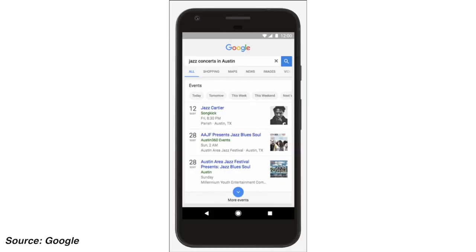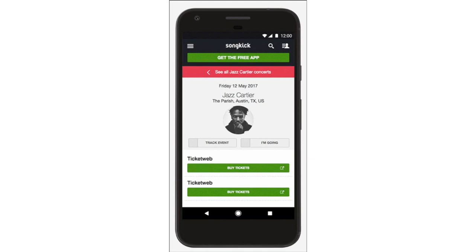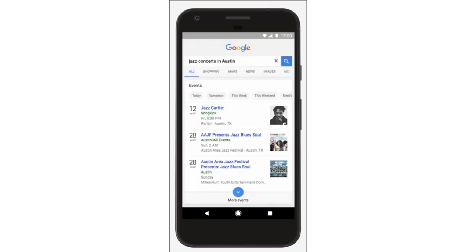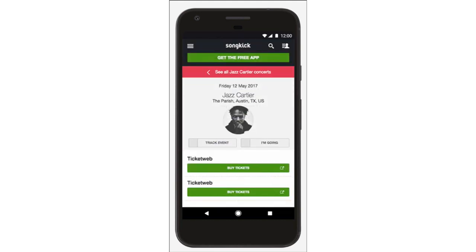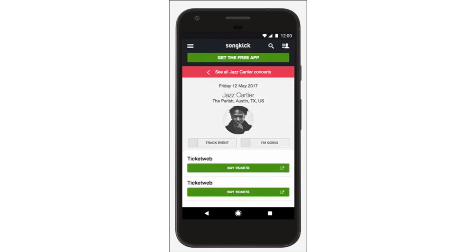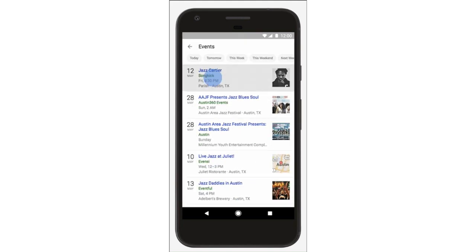So say, for example, you search for jazz concerts in Austin, or art events this weekend. Results that pop up will now display specific information about the event, such as its name, when it begins, and where it will be hosted. You can also filter through events by time, whether they start up in the next day or the next weekend.